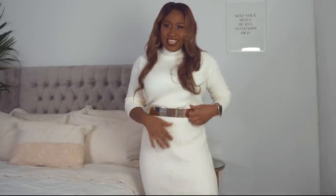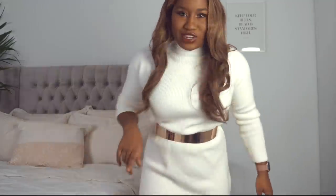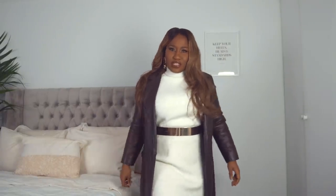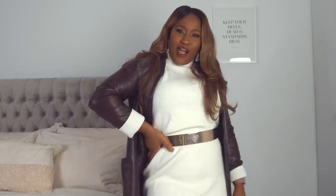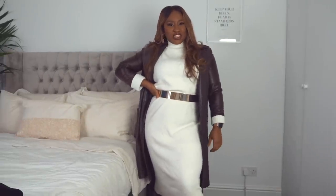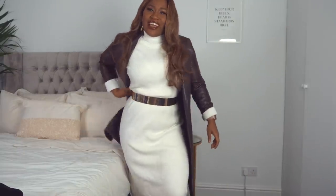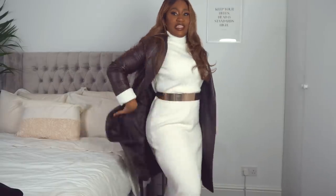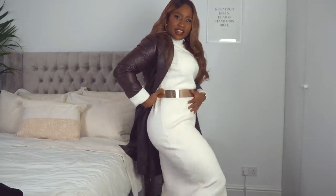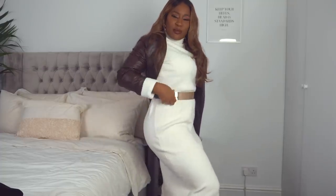Throw on your heels and look at this — can someone say boss lady coming into work? Can someone say I own the business? I run my own business empire vibe. I am the manager! I'm feeling silly, I warned you. But yes — look at how the belt just transforms the whole look.